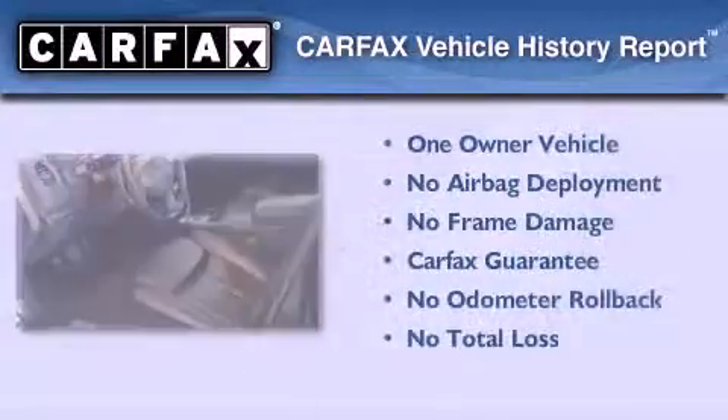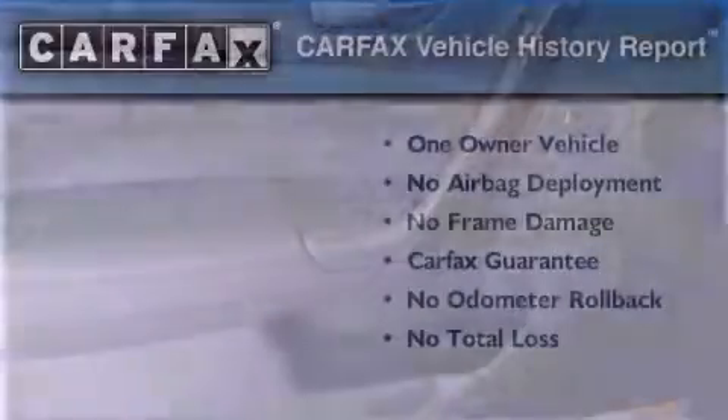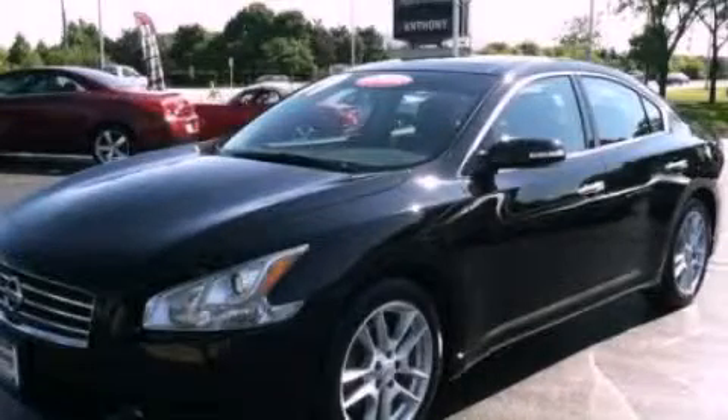This vehicle has fewer than 25,000 miles on the odometer. This Nissan has had only one owner, and it qualifies for the Carfax buyback guarantee. Stop by today and test drive this automobile for yourself.